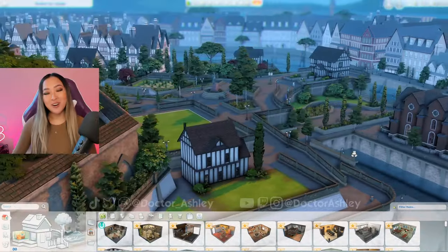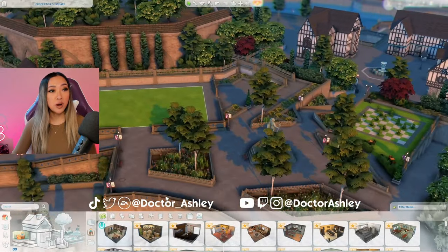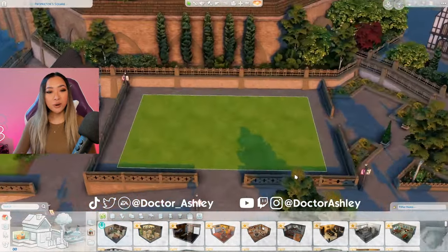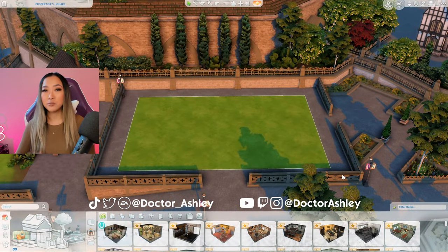Today in The Sims 4 we're building apartments in Windenburg. Here we are in the town of Windenburg and today we're actually building on this proprietor's square lot. It's a horizontal 30 by 20 lot and I like how it's already enclosed and private feeling, so I thought this would be perfect for townhouses or an apartment complex.